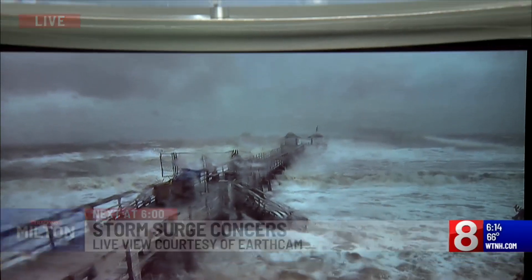Our weather team has been talking about this storm surge, but what does that actually mean? News 8 meteorologist Ashley Baylor is breaking it down.